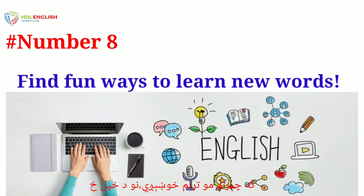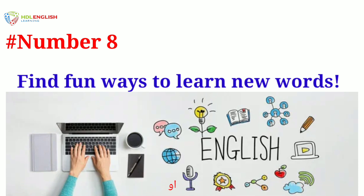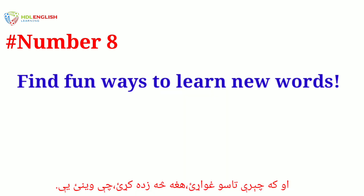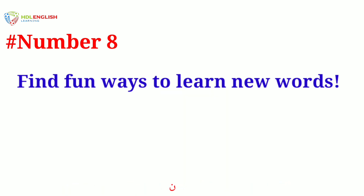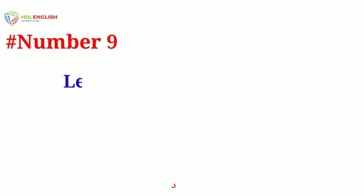Number eight: find fun ways to learn new words. If you like singing, look up the words to your favorite English songs. Or if you remember what you see, write new words in your notepad and learn them later.